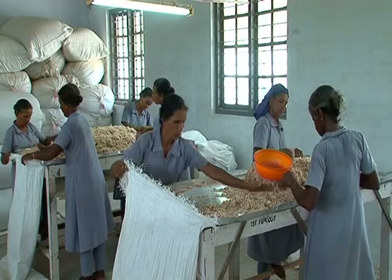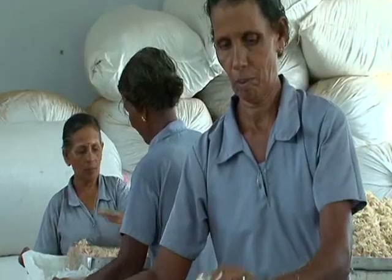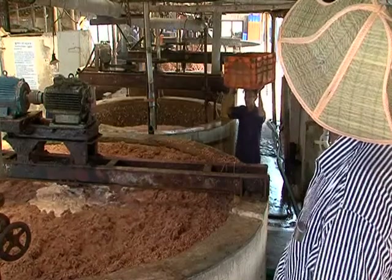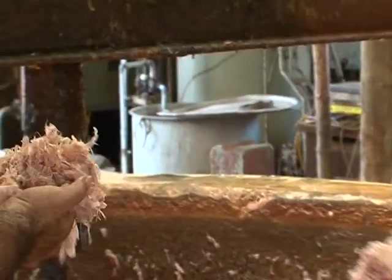The products were new in the market, but once their usability and efficacy got established, there was no looking back. From prawn shells and crab shells, India has a potential of producing 10,000 tons of chitin per year.